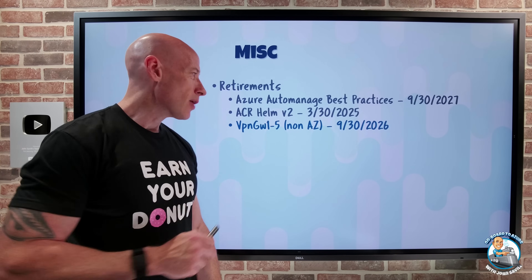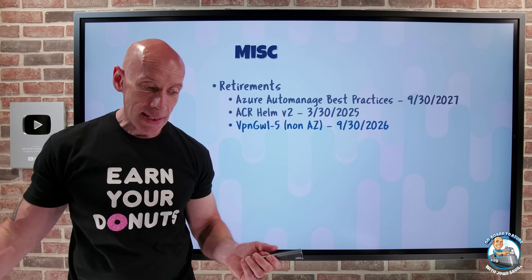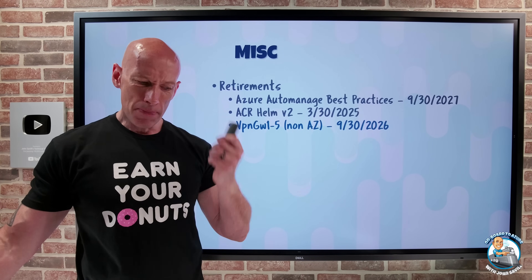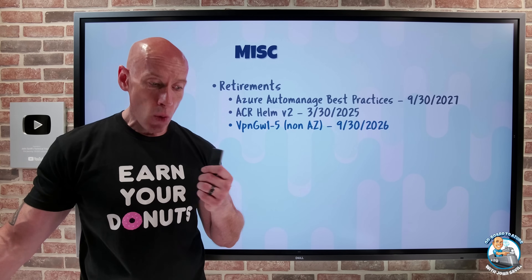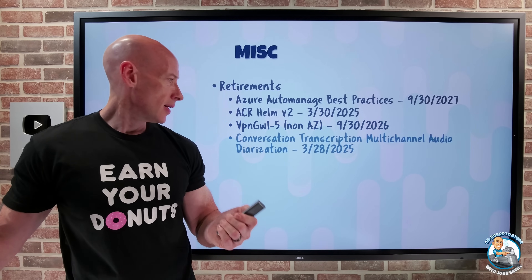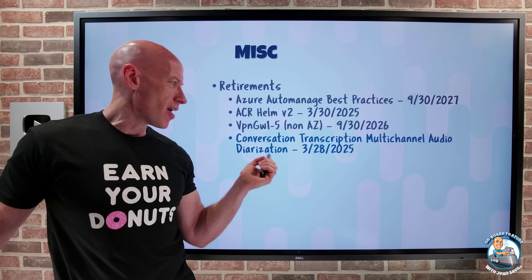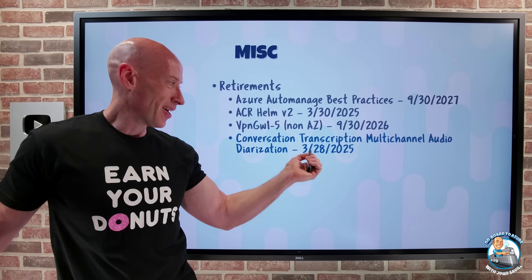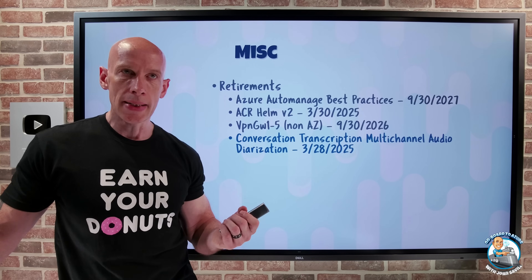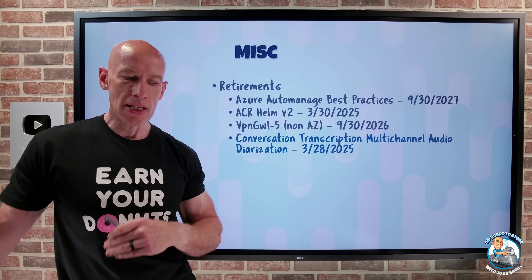VPN Gateways SKUs 1 through 5 non-AZ will be automatically migrated to the AZ version of the SKU end of September 2026. Starting January 2025, you won't be able to create new non-AZ gateways. Conversational transcription multi-channel audio diarization is being retired 28th of March 2025.